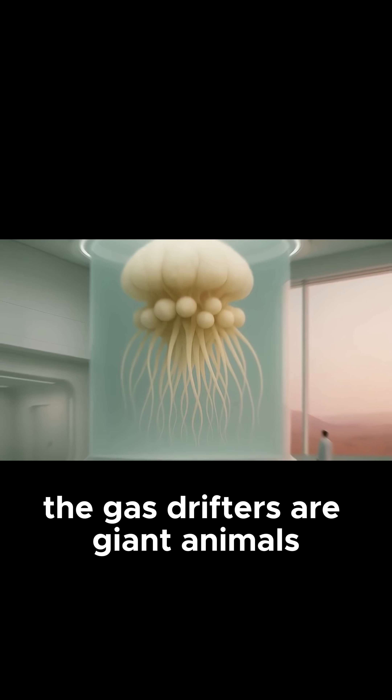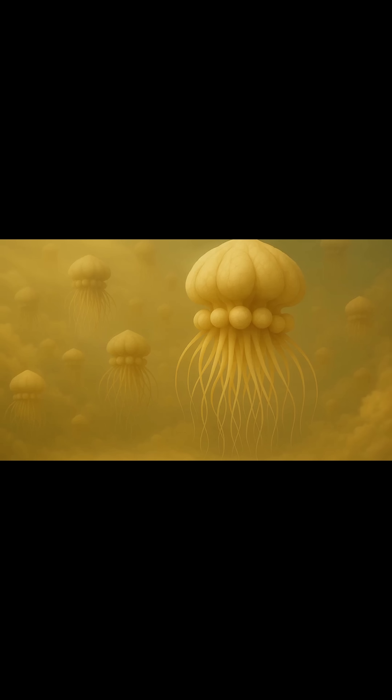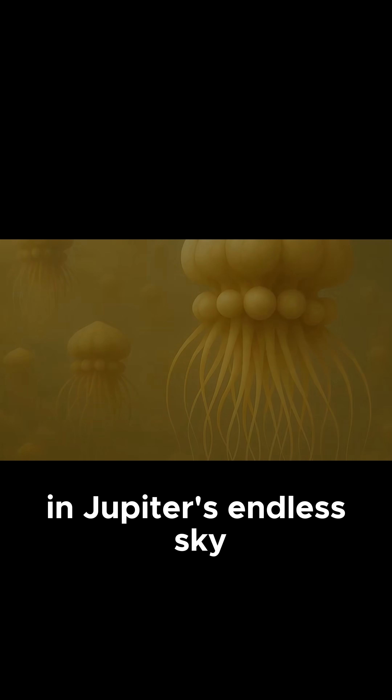The gas drifters are giant animals and they can reach up to 20 meters in size. They often travel in vast, slow-moving herds, drifting like airborne jellyfish in Jupiter's endless sky.